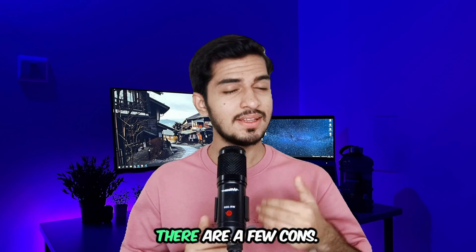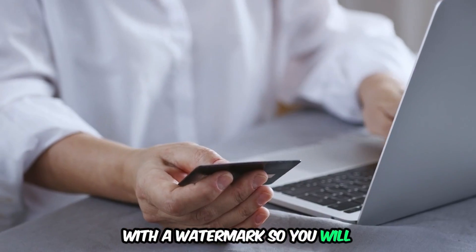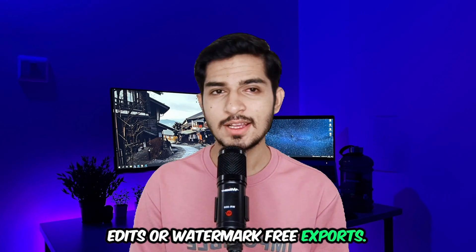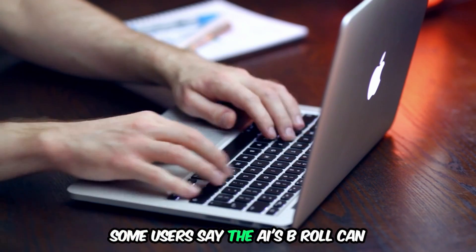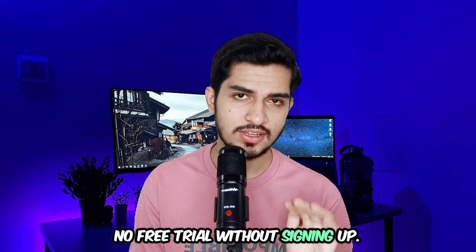Now let's keep it real — there are a few cons. The free plan is limited to one video with a watermark, so you will need a paid plan for unlimited edits or watermark-free exports. Some users say the AI's B-roll can occasionally miss the mark, and there's no free trial without signing up.